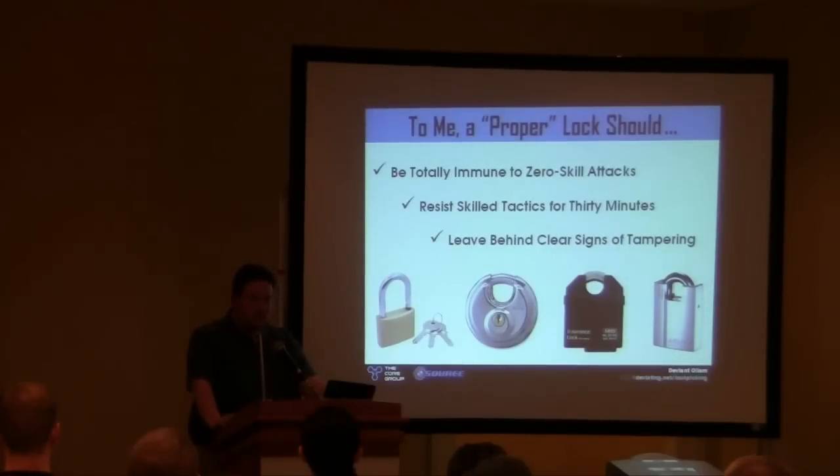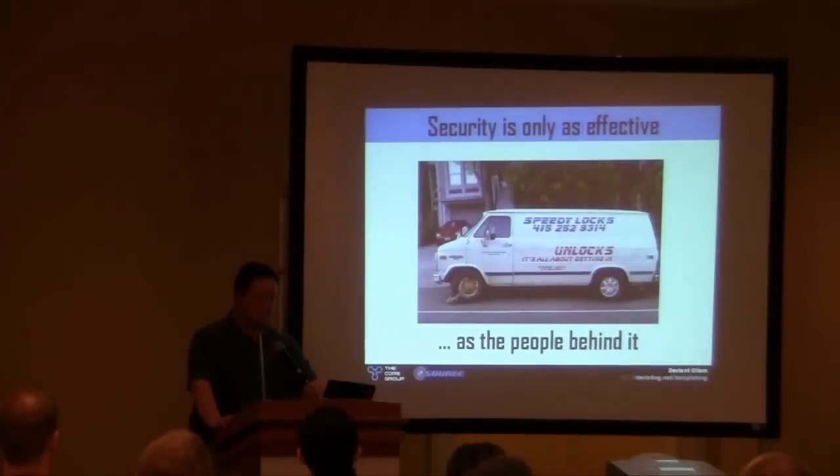My overall principle is this: in any lock you use, you should never allow someone to use a complete zero-skill attack. It should leave behind signs of tampering. Someone should have to force their way in if they're going to get in — and that's a good thing. Of course, all of this is only as effective as your people. If you're not training your staff, that's what plenty of other talks at conferences like this one are about.